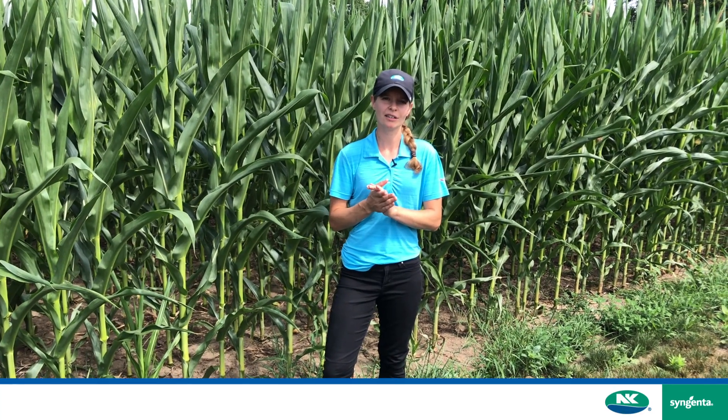For more information about our corn hybrids, please check us out on syngenta.ca.